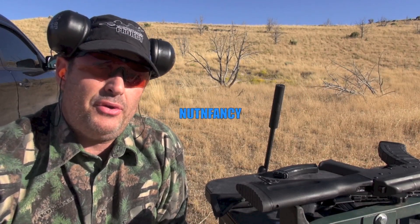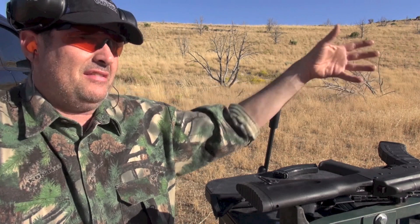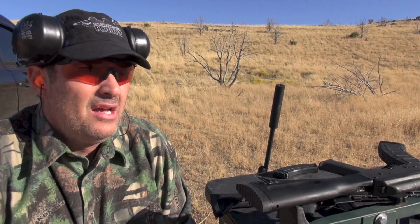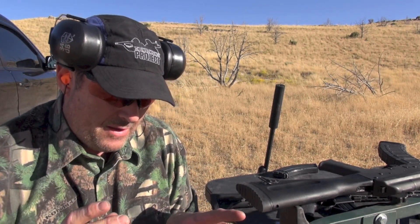Welcome to one of my most valued partners in the Nut and Fancy project — the Grand Desert. I love this place. It's beautiful. It's fun to get out into the desert, it is a lot of work as always. But here's another thing I love about the desert: it holds a curse over everything that I bring out here to test.